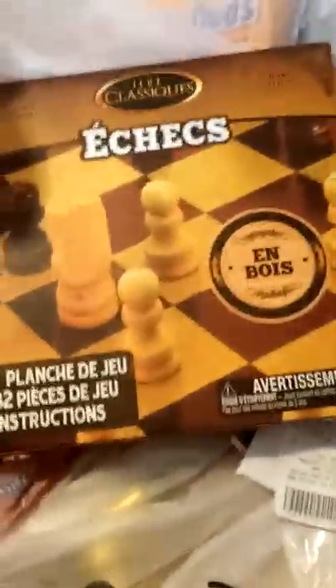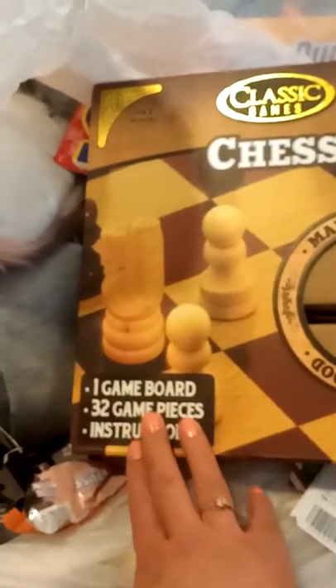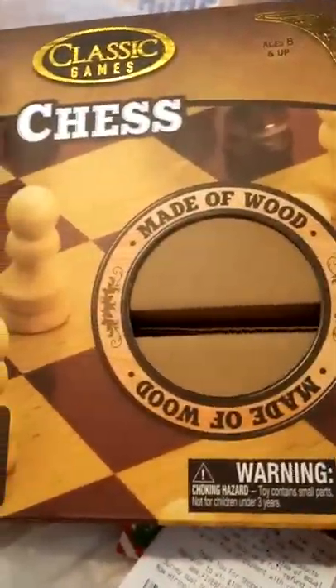Next is a chess set — it's in French on one side and English on the other. Made of wood, so that's good real wood material. You get a game board and 32 game pieces with instructions. It looks like it's still in all the original box packaging and everything, so that's not too bad.